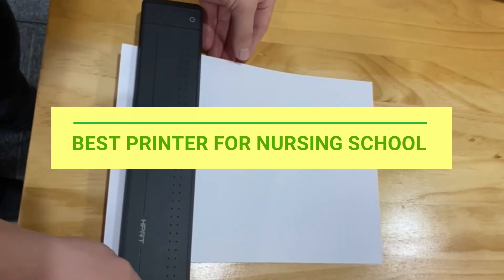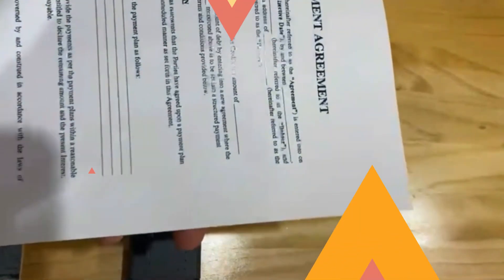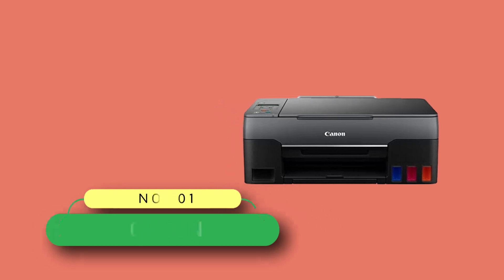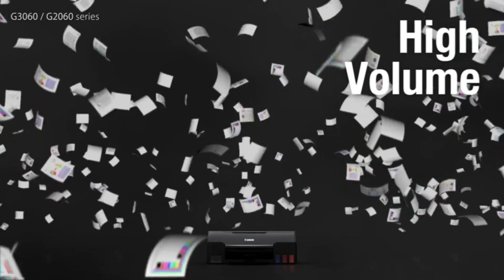Best printer for nursing school. Number one: Canon printer for nursing school. From digitizing old family photos to framing new ones, let the Canon PIXMA wireless printer help you do so in vivid color.